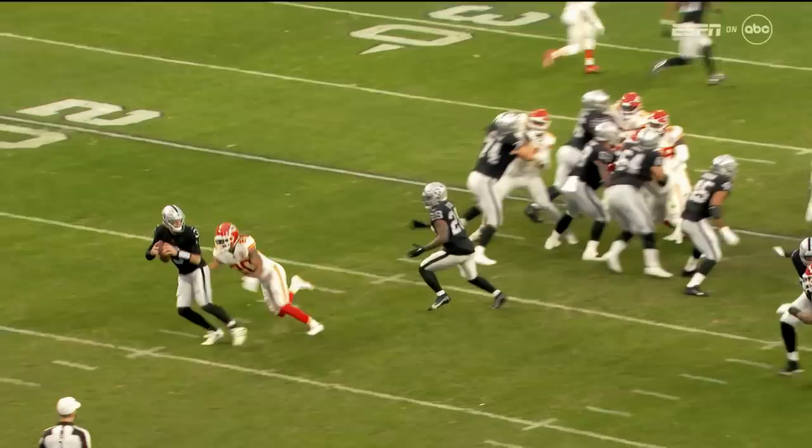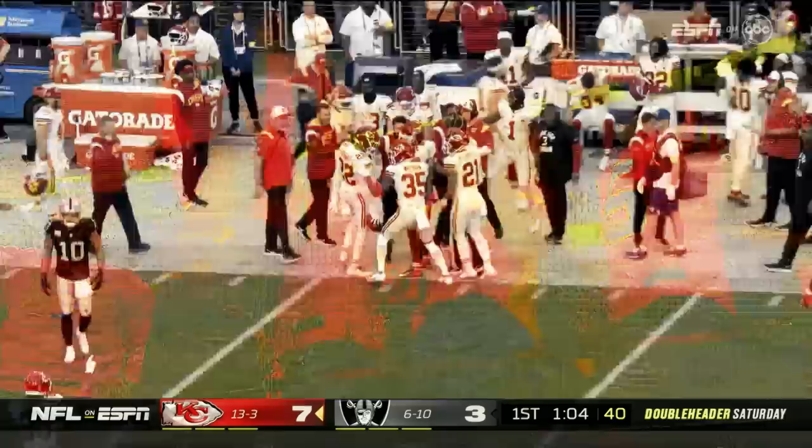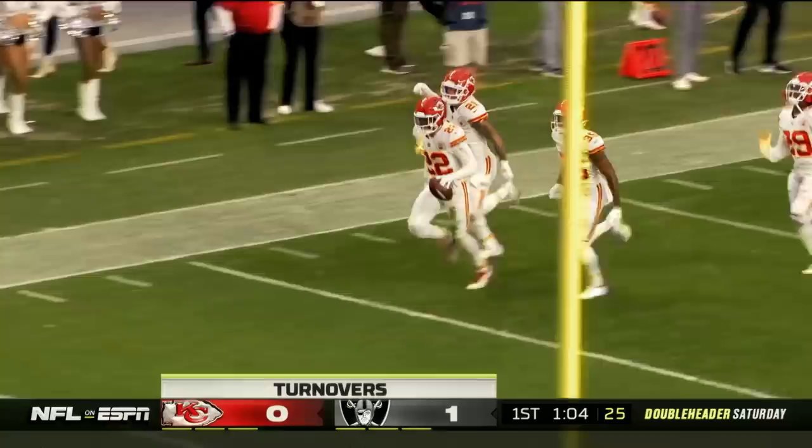Raiders spread things out. Stidham at his own goal line to throw — unloads it with the right arm, one-on-one play far side. Intercepted at the 45-yard line, coming over the top of the football. Juan Thornhill playing center field gets the pick against Stidham. The Chiefs have the football back with 1:04 to go in the quarter in prime field position.